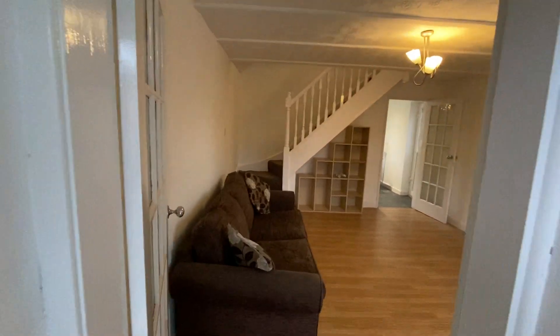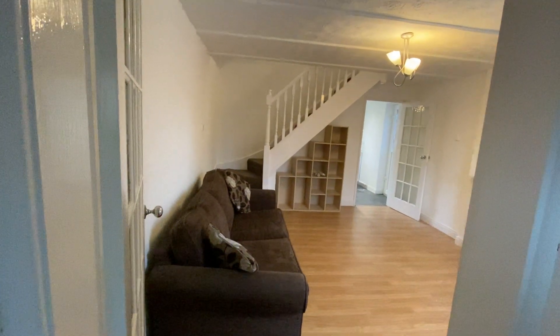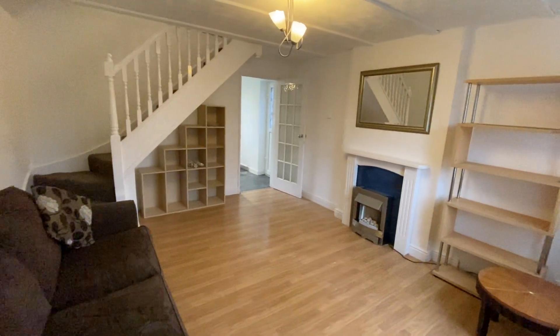Hello and welcome to Carithian Avenue in Salford M7. We are here today in a two-bedroom property just been recently repainted throughout, with a new bathroom as well.